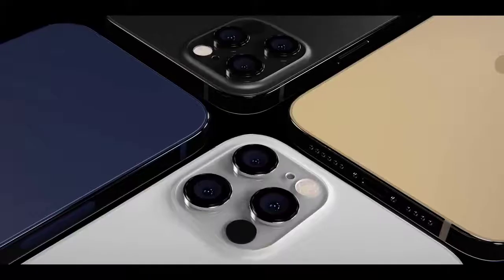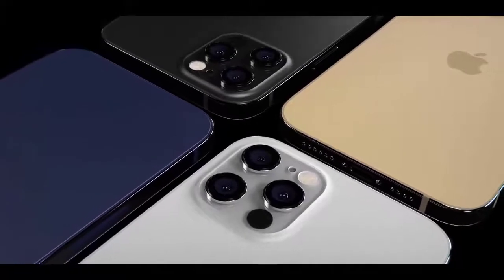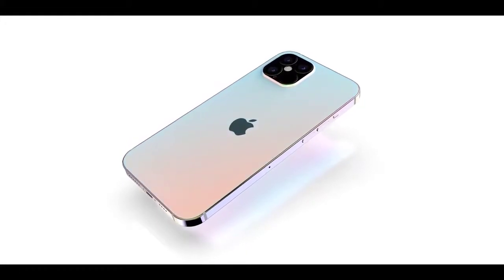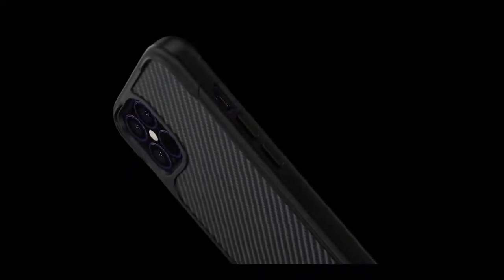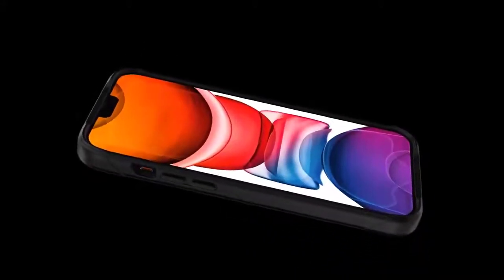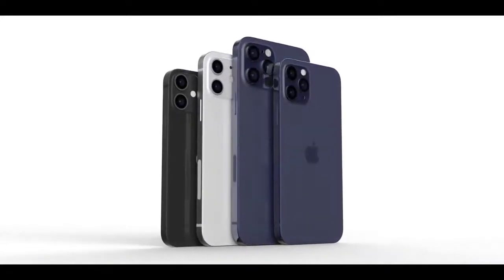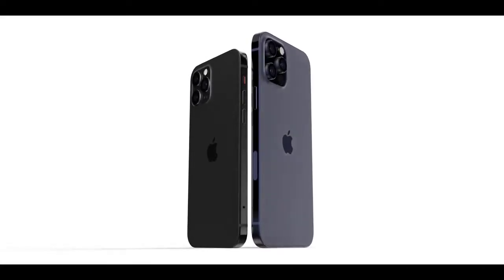We're a few months away from the launch of the 2020 iPhones, which are expected in September or October 2020, but there are already dozens of rumors about the upcoming devices. We're expecting the 2020 iPhones to be called the iPhone 12 and iPhone 12 Pro. If Apple follows the same naming scheme it used for the 2019 iPhone lineup, the 2020 iPhones will feature major updates, introducing some of the first design changes we've seen since the iPhone X was released in 2017.